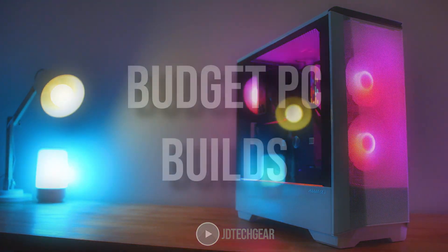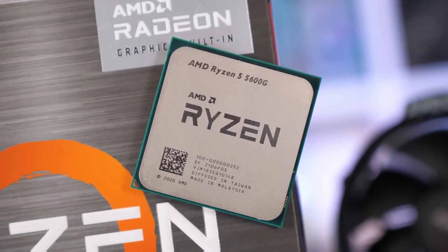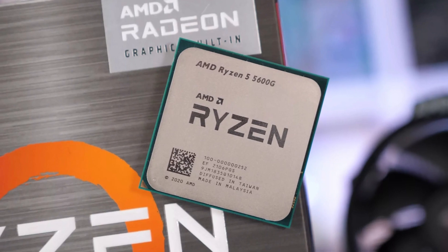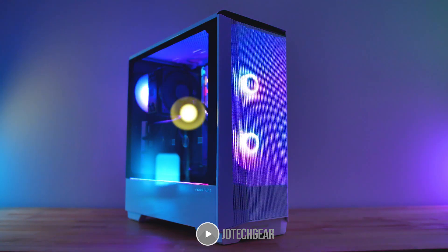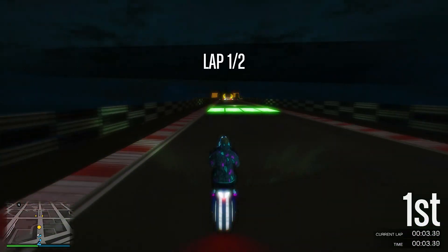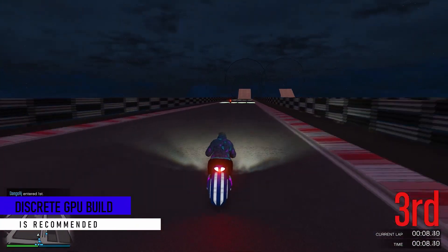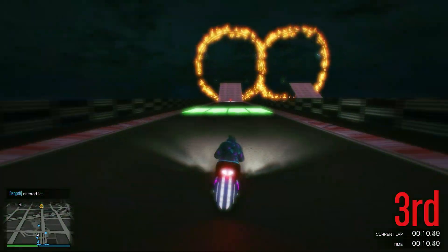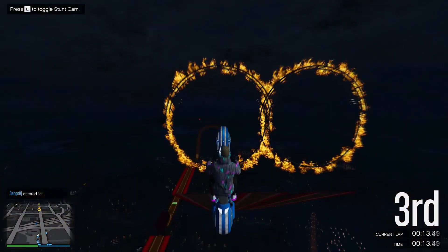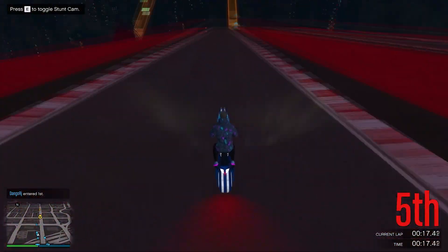In today's video I'll talk about two different PC builds under $1000 that you can actually buy right now. One has integrated graphics so it's going to be a little bit more limited for gaming, but it's more of a build for future upgradability. The other PC build is way better for gaming right now and still has room for future upgradability — that's the one I recommend the most, especially at 1080p. But if you're on a tight budget, the one with integrated graphics still makes sense.